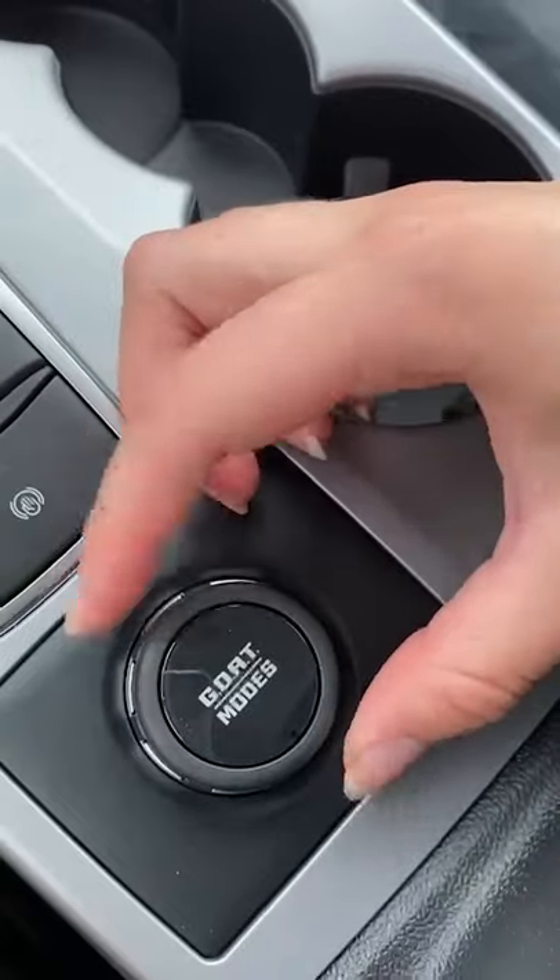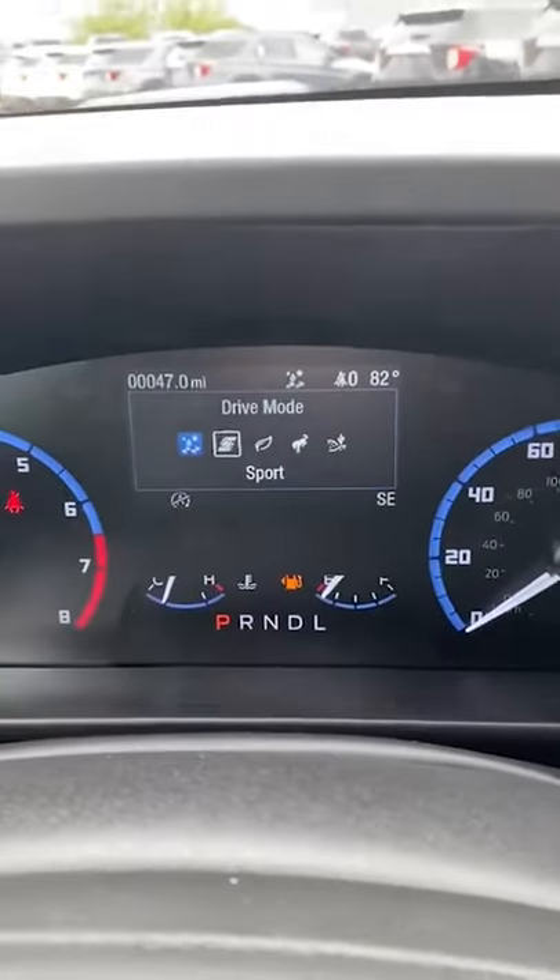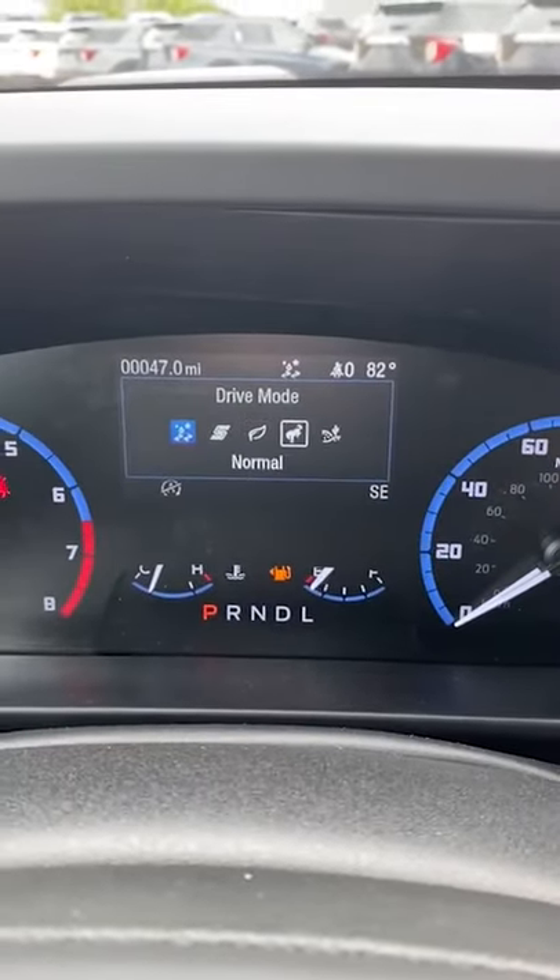This is the brand new 2021 Bronco Sport. This car is insane. Let me show you some of the best features. This car has a lot more all-terrain features than your typical SUV, such as GOAT modes — five specialized driving modes that help you tackle whatever terrain you want to conquer.